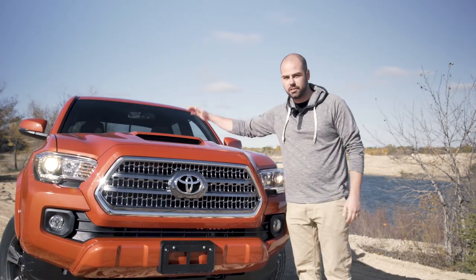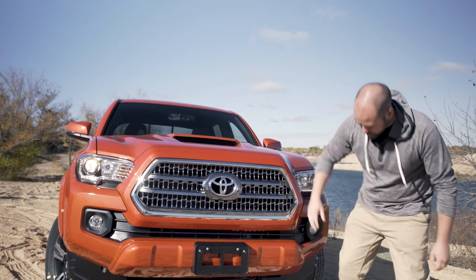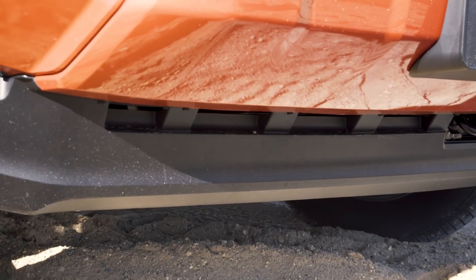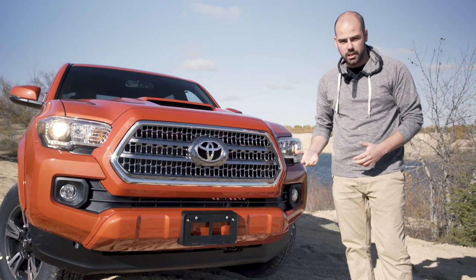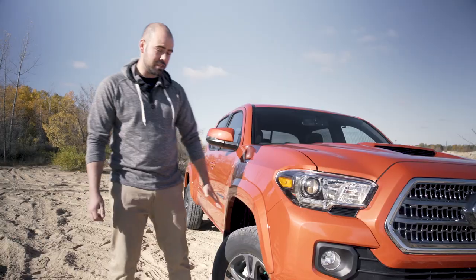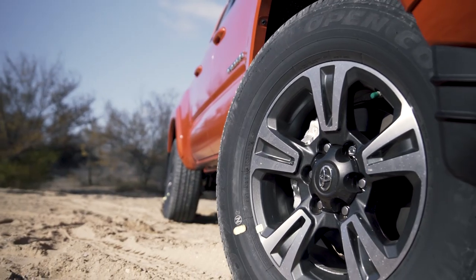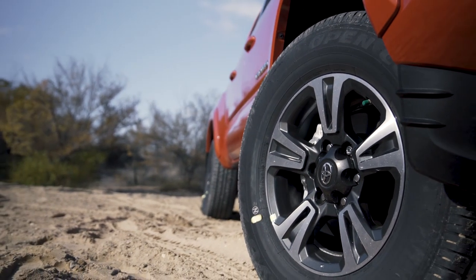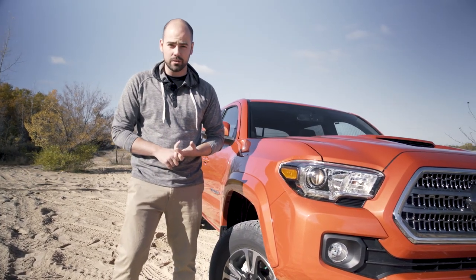First of all, the Sport model gets the hood scoop, which gives it a nice aesthetic change. You're also going to see an air dam underneath, which helps with aerodynamics — not so much with the off-road side of things, so they get rid of it in the off-road model and replace it with a skid plate instead. The TRD Sport model gets all-season tires, a little bit better for the city, whereas the off-road model gets all-terrain tires, better for off-road driving.